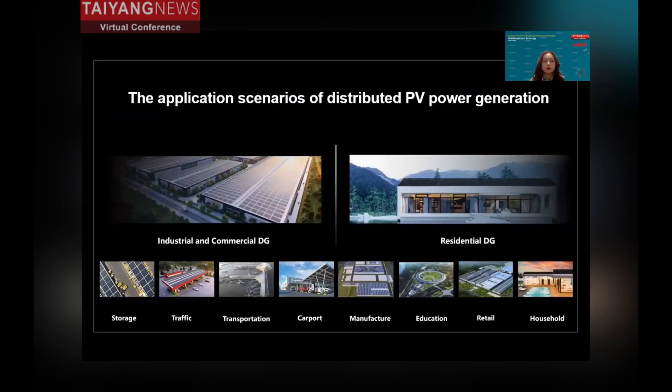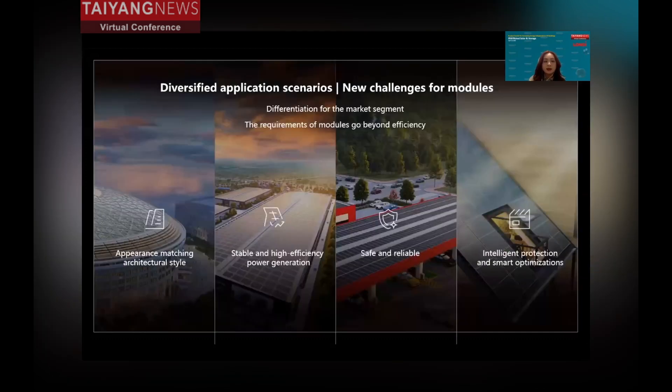These innovative technologies need to be used across different scenarios. For the distributed market, the industrial and commercial sectors and the residential sector are the core, covering many industries such as storage, car parks, manufacturing, and of course households.